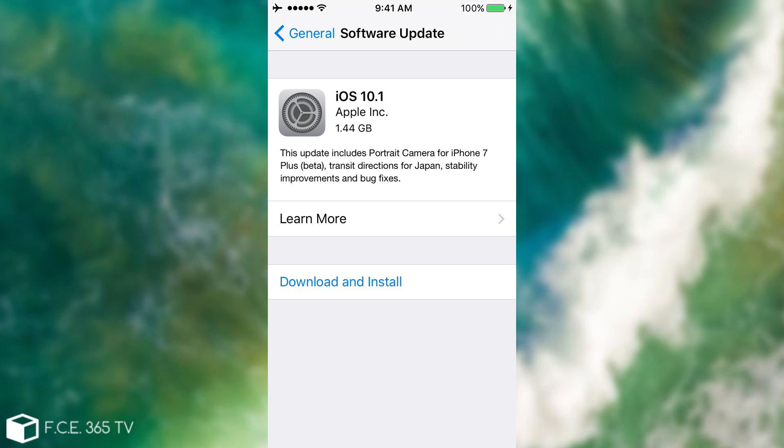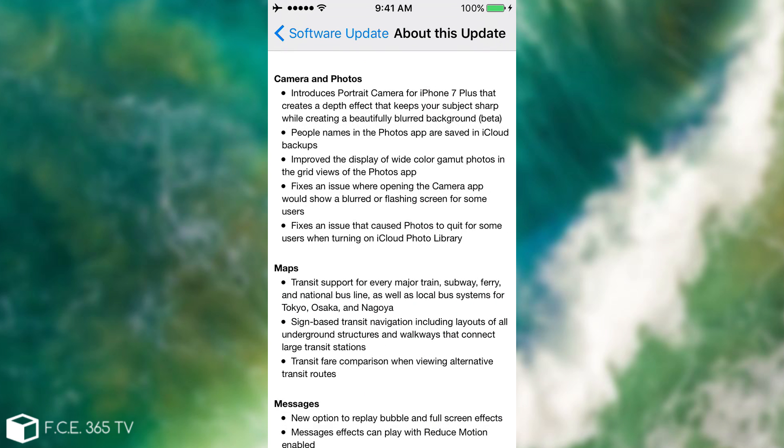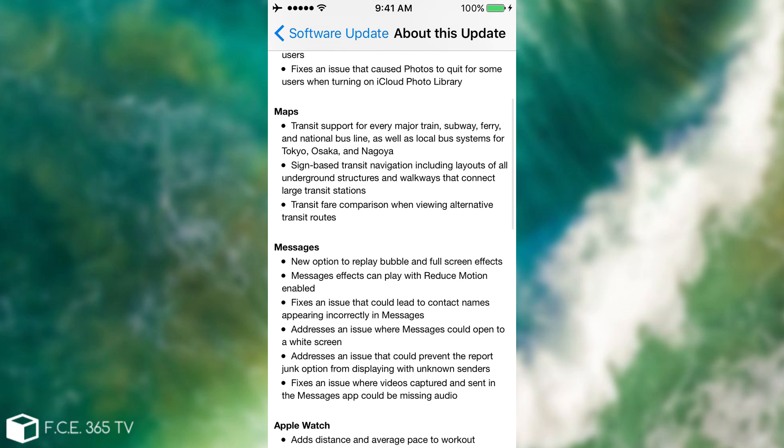This update includes the Portrait camera for iPhone 7 Plus in beta stage, transit directions for Japan, and stability improvements and bug fixes. You can click 'Learn More' to see the detailed list. They actually addressed a couple of bugs in the Photos app and the camera — the most iconic one being that when you turned on iCloud Photo Library, for some users the Photos app simply quit. They've now fixed that.